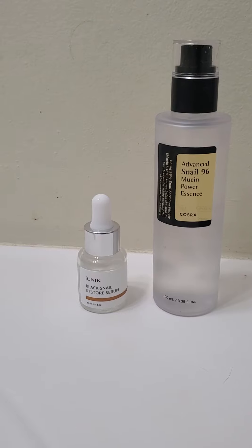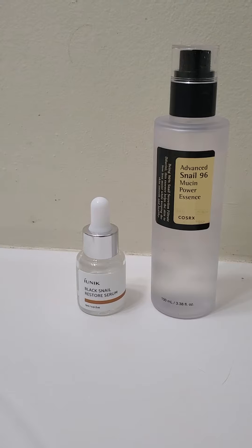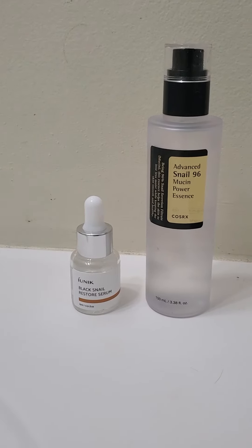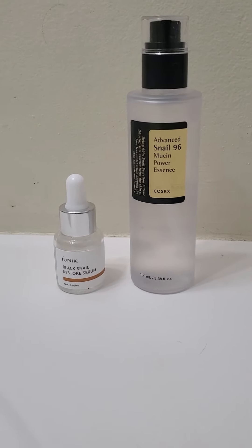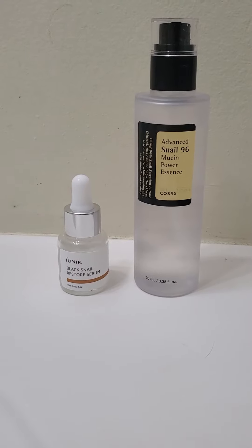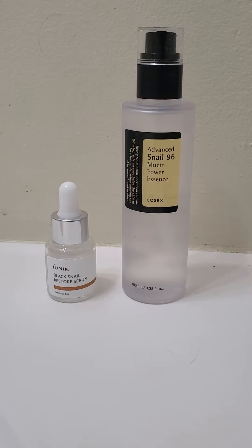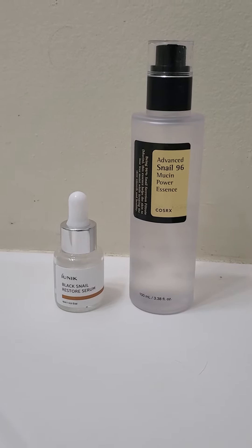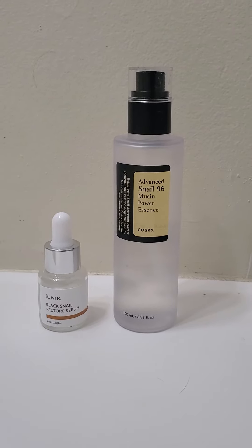Moisturizing-wise, it's not quite as good as the COSRX. It's definitely tolerable, but I feel like I would have to add another product into my routine to get the results of COSRX if I was using the IUNIQ. So both from the dry skin perspective, irritation, redness, size, and price, COSRX is definitely the winner in this case. I can't speak for the other IUNIQ products because I've never tried them, but if you're just comparing the snail ones, COSRX is definitely your winner.